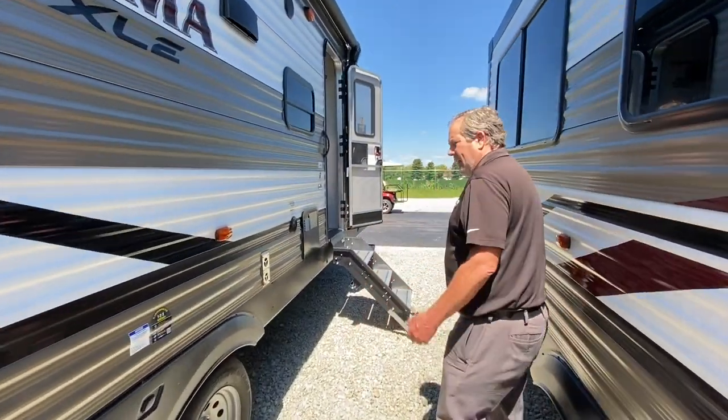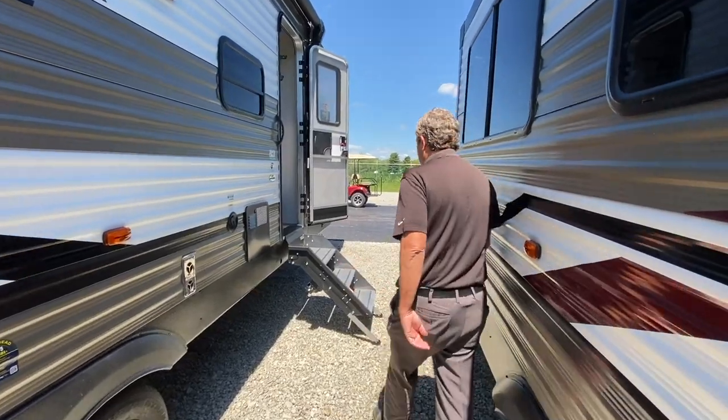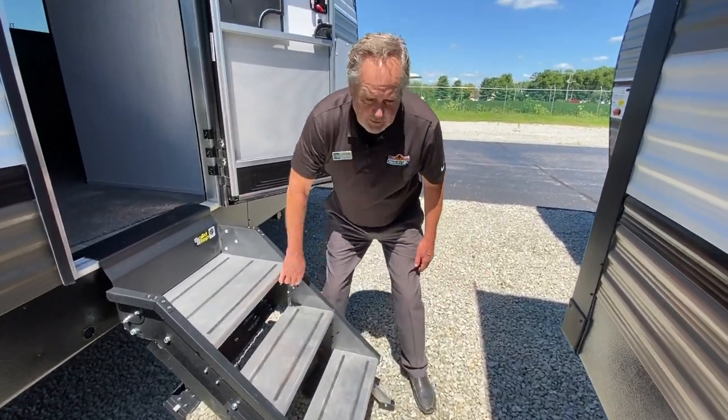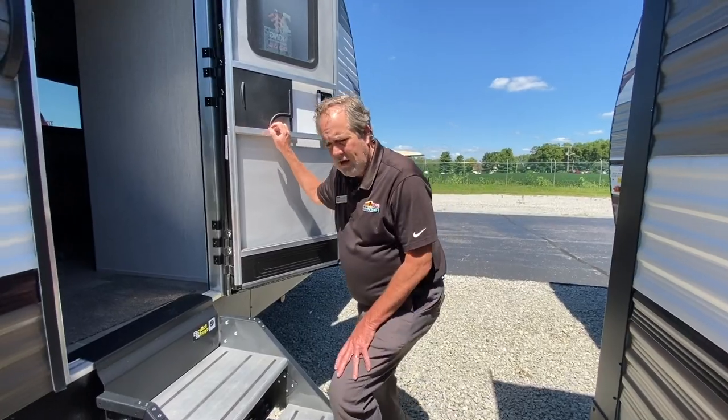On the outside, it does have electric stabilizer, so you just push a button and up and down. Nice solid steps — and they're adjustable for uneven ground. We've got them adjusted to where they need to be now, so come on in.